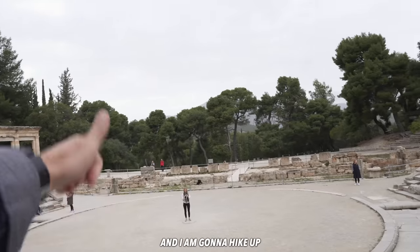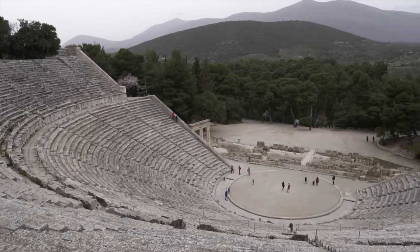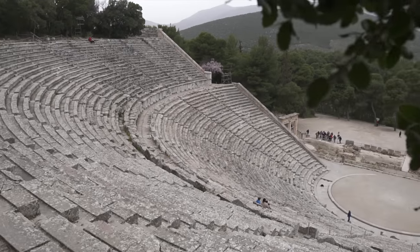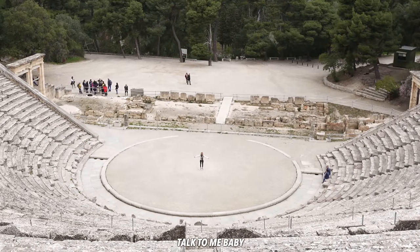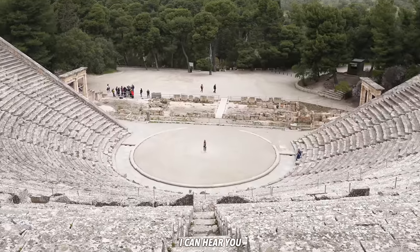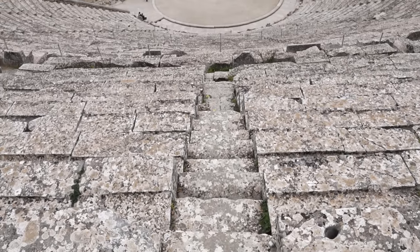Sammy is going to stay below in the center of the stage while I hike up to the very top to test the acoustics. I'm at the very top and Sammy's right in the middle. 'Can you hear me? Hello? Talk to me, baby.' I can hear her! That is pretty crazy - I can hear her so well and she's speaking so quietly. She's embarrassed, there are about 10 people here. Even the birds chirping just echo and reverberate off these seats.